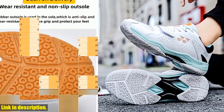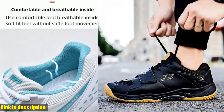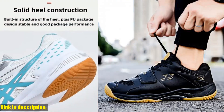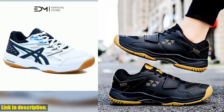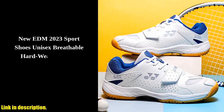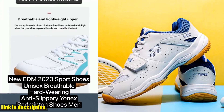But it's not just about looks and comfort — these shoes are also incredibly durable and non-slip. The lace-up design ensures a secure fit, while the EVA material provides excellent shock absorption, making these shoes the perfect choice for any high-impact activity. Plus, the wear-resistant outsole means you can count on these shoes to last through countless games and workouts.